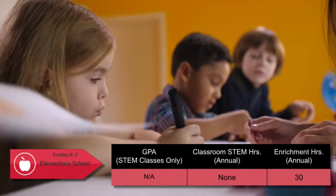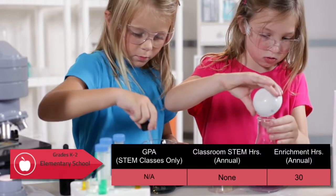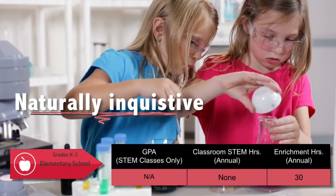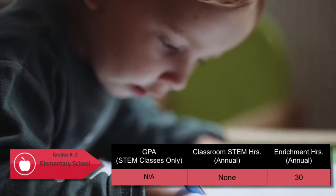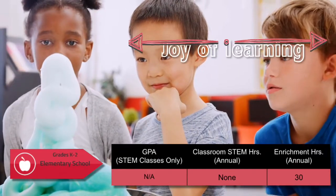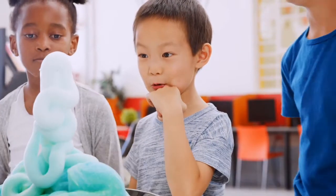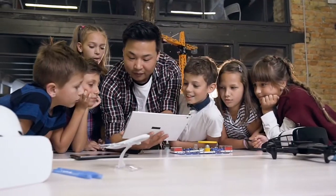Here, there are no GPA or STEM classroom hour requirements. The project-based enrichment activities encourage students to be naturally inquisitive about their world through hands-on experiences that engage the five senses, growing curiosity, triggering the joy of learning, and STEM from the start.